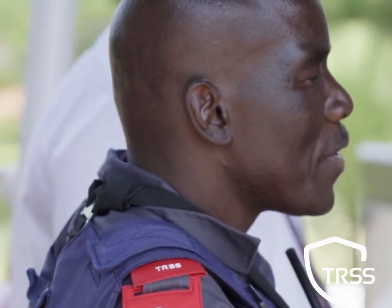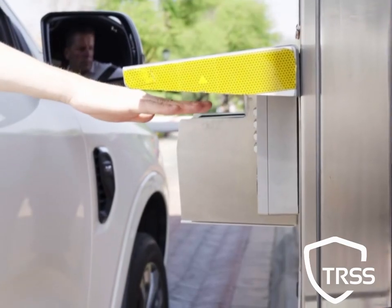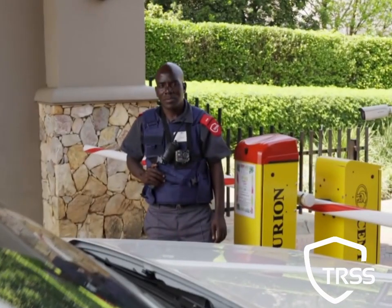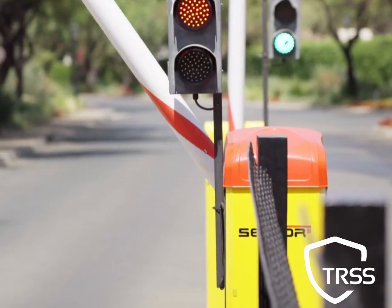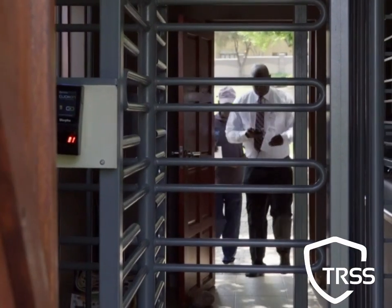Beam sensors instantly notify guards of any approaching vehicles or pedestrians, and with the latest technology in biometric scanners, we ensure secure access. Our armed guards stand ready, and our two boom gate system prevents tailgating, while a separate pedestrian gate allows for supervised entry.